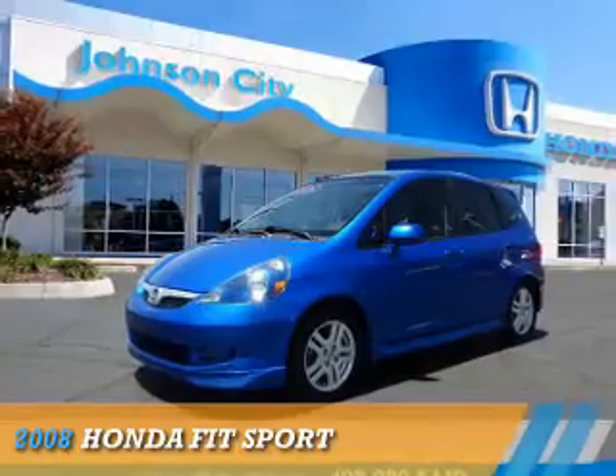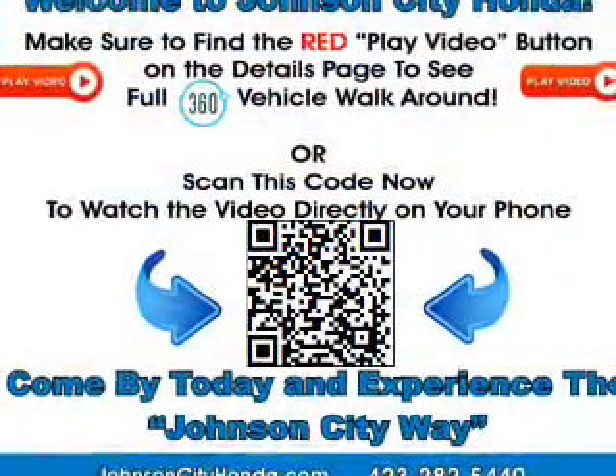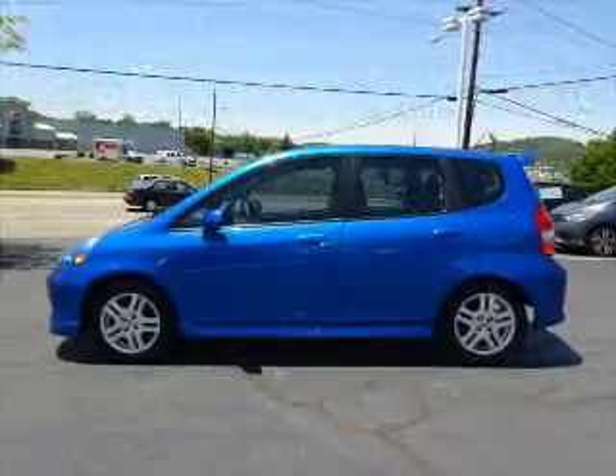Presenting the 2008 Honda Fit. It's powered by front wheel drive, a 1.5 liter 4-cylinder engine, and a 5-speed manual transmission.